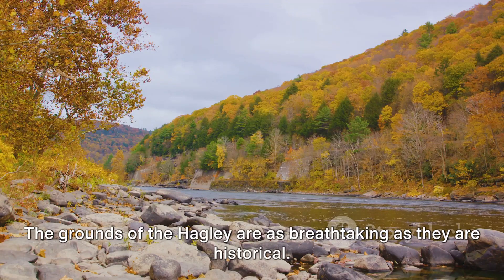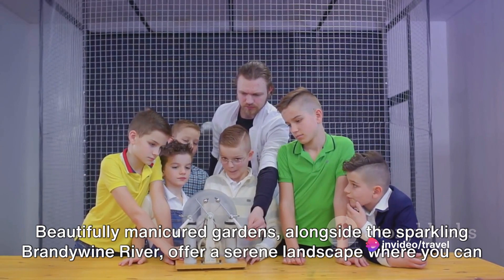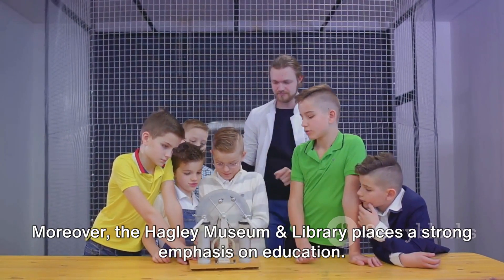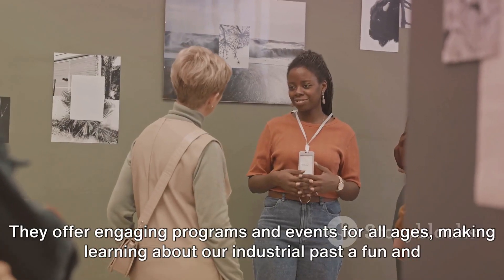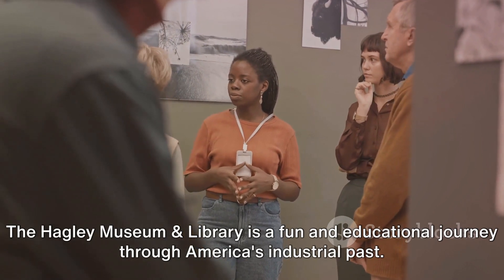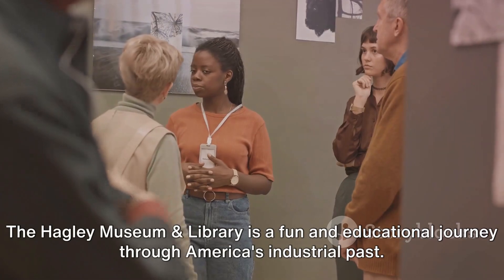The grounds of the Hagley are as breathtaking as they are historical. Beautifully manicured gardens alongside the sparkling Brandywine River offer a serene landscape where you can relax and enjoy a picnic. Moreover, the Hagley Museum and Library places a strong emphasis on education — they offer engaging programs and events for all ages, making learning about our industrial past a fun and interactive experience. The Hagley Museum and Library is a fun and educational journey through America's industrial past.